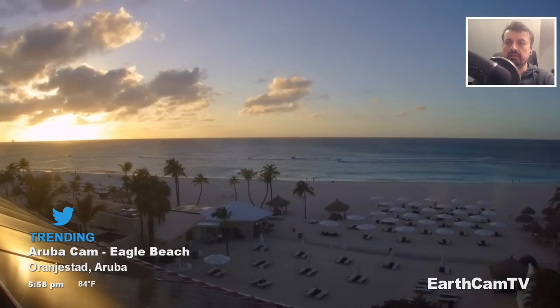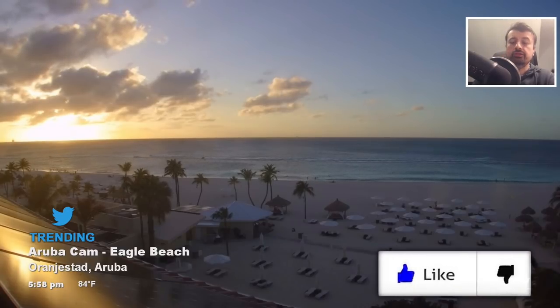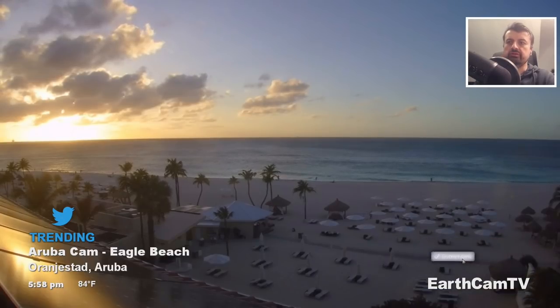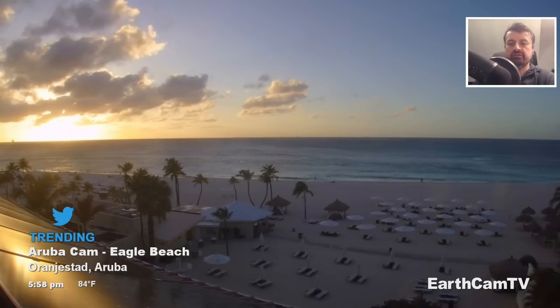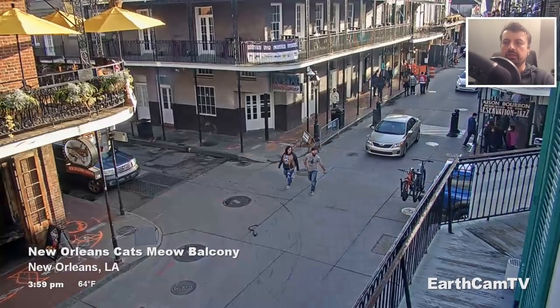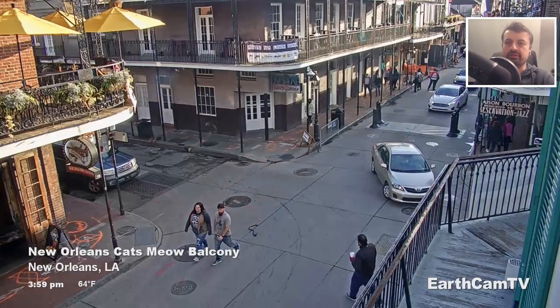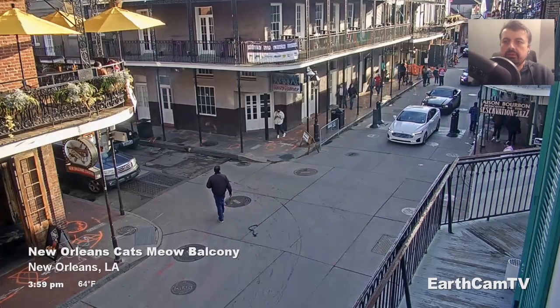Here we are looking at Eagle Beach in Aruba — if somebody doesn't know where that is, please leave a comment below. Just what an opening scene! Especially in the current climate where travel is either not allowed or heavily restricted, isn't it nice to look at a single application and admire some of the beauties and wonders of the world that we live in. And here we are in New Orleans looking from the Cat's Meow balcony.